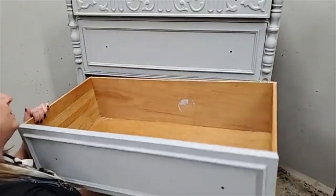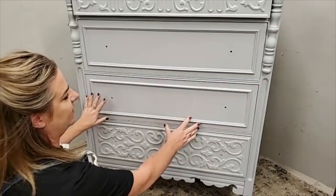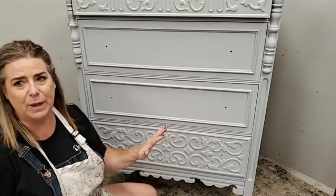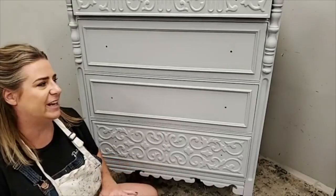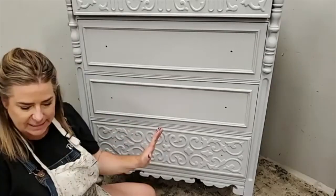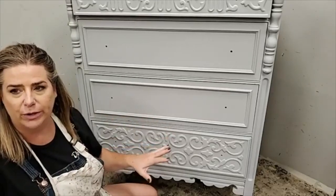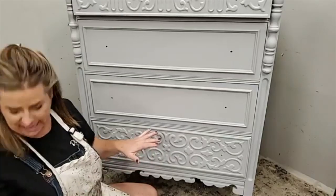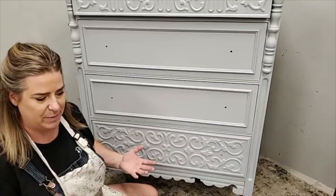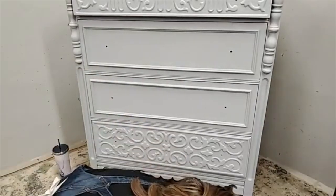I clean my drawers before I start painting, but I do a thorough cleaning at the very end, because as you're painting they're going to get dust in them from sanding. If I scrape a little piece of paint off, it gets in there. I don't thoroughly clean them until the very end — that's when I'll clean them and put Big Mama's Butter on them to oil the wood.